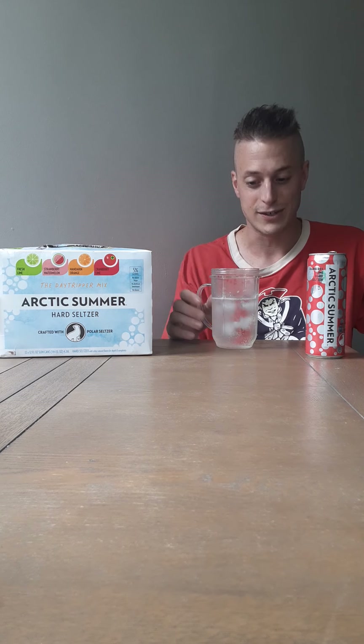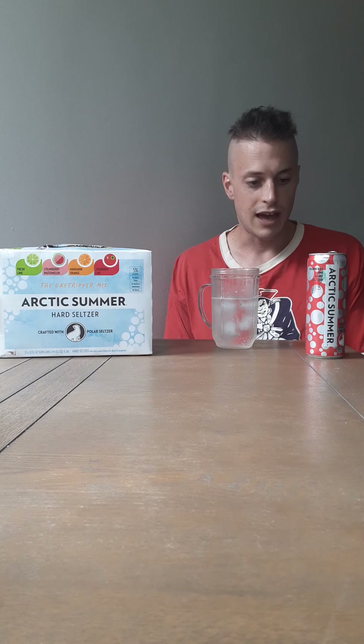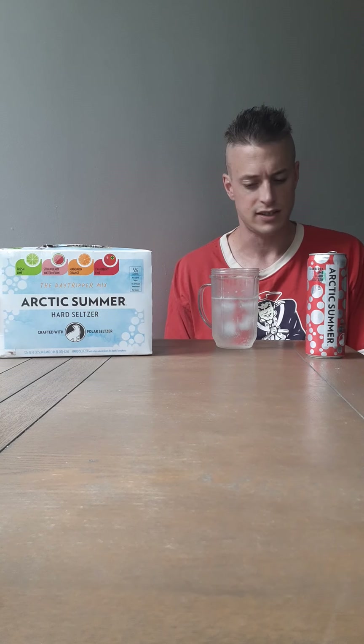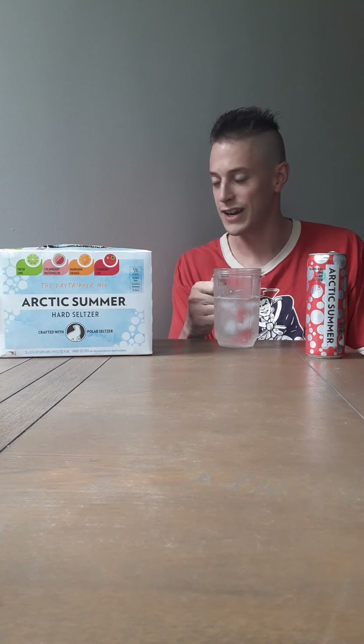In the can it's probably like a high eight, maybe a flat nine. It's nearly perfection — nearly perfection in the cup of ice. One more time: 9.4, Polar Arctic Summer Cranberry Lime out of the Day Tripper mix pack. Haven't seen the Day Tripper mix pack flavors appear in their own six packs yet, but nonetheless, 9.4 — that's a record, new record in the hard seltzer reviews here. Thanks all for watching, have yourself a lovely day — until next time.